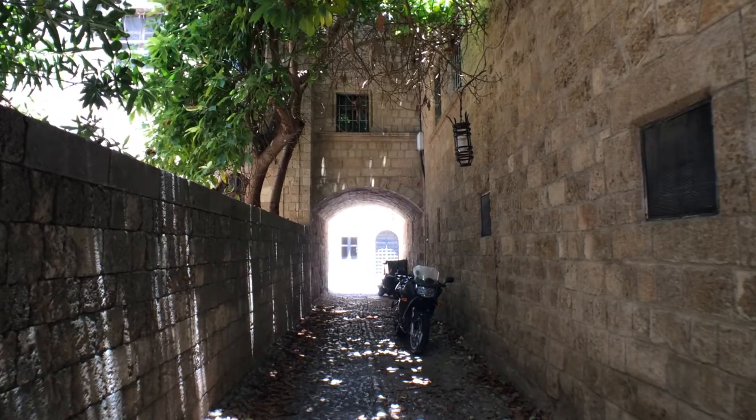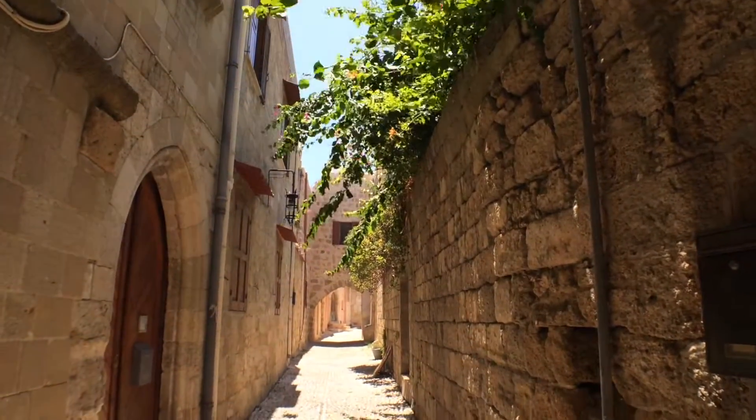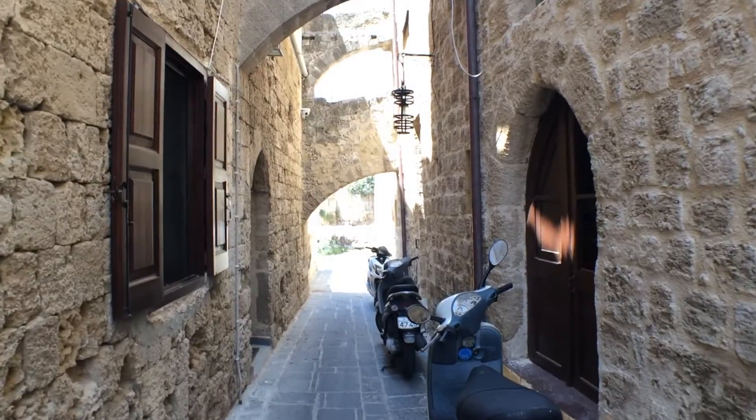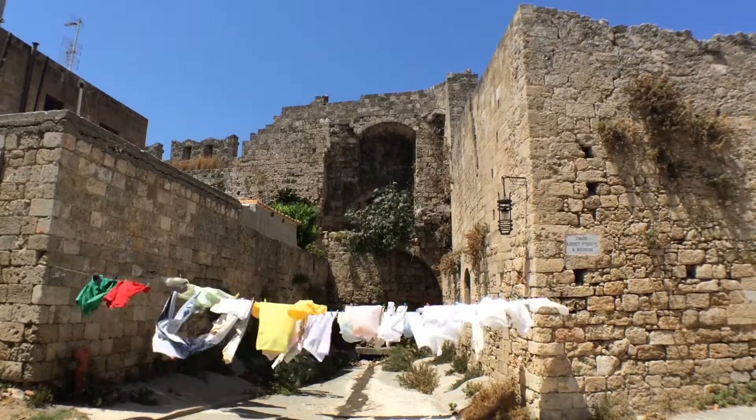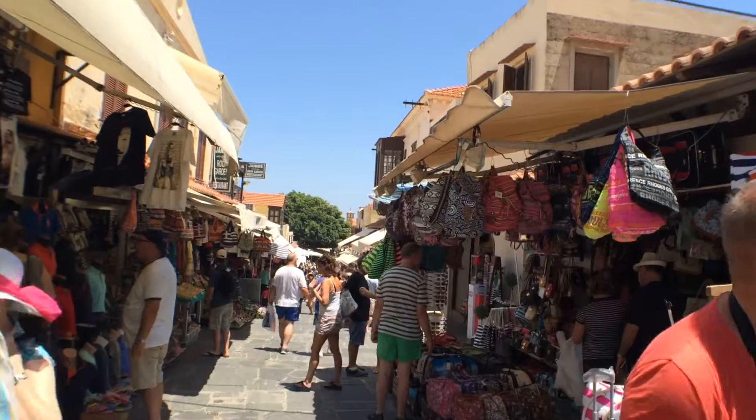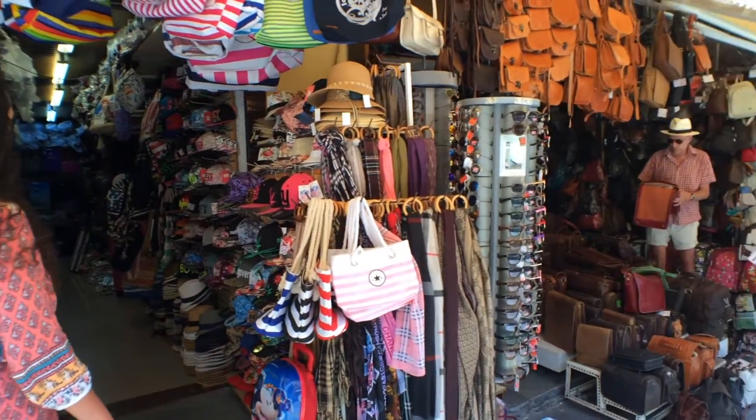Once you're done sightseeing the awe-inspiring structures, get lost in the medieval streets. Rhodes may be one of the most popular tourist locations in Europe, but you can always find a calm spot to enjoy. For the shoppers or the people-watchers, there's plenty for you to do as well.